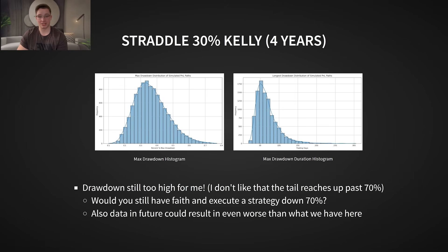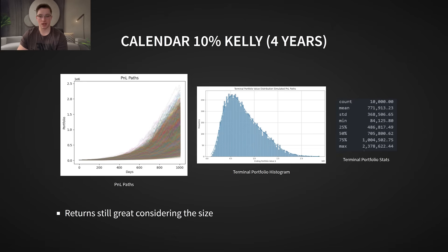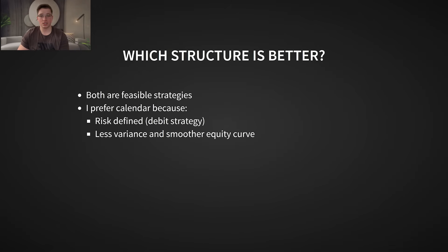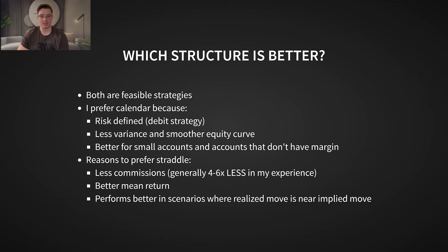So I reduced it further to around a 10% Kelly, which is 6% per trade. This finally brought the drawdowns in line with what I look for in a sustainable strategy. At this level, the Sharpe ratio was actually higher than the straddle, which is why this is the structure I personally prefer to trade. Between these two structures, both are viable — but for me, the calendar strategy is the better balance of risk and reward. I have seen too many earnings events that move way more than expected, where a straddle would have resulted in a devastating loss. So despite the straddle offering potentially higher returns, for my sanity and preservation of capital, I trade the calendars.